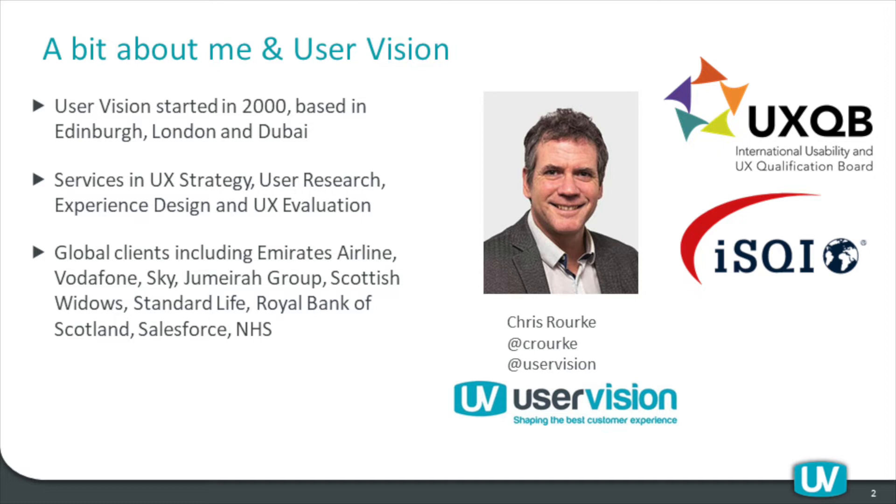We work with a wide range of clients from various industries, but the common thread is that for whatever reason, they are very interested in making sure customers have a good experience — sometimes a commercial driver, sometimes a public sector organisation needing to serve a wide range of customers. That's what keeps this field extremely interesting: the wide variety of challenges and different sectors. Services, UX strategy, user research, design and evaluation are some of the core things that we do. We work closely with the UXQB delivering UX certification training and with ISQI as partners, not only for this webinar but also in performing the examination phase of that process.